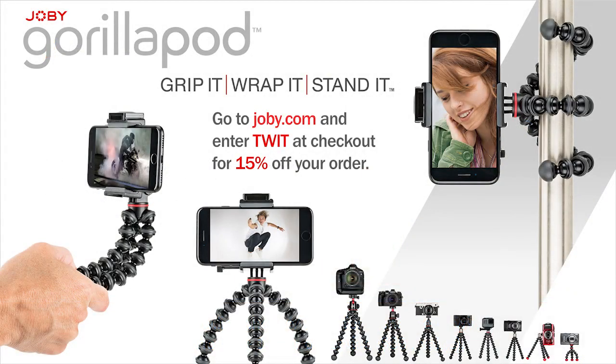And by Joby. Joby's GorillaPod is the signature flexible tripod amongst leading photographers and journalists. Currently, Joby is transitioning to a new production center and isn't accepting orders. However, leave your email with them for an update on product availability and when they're back, receive 15% off your first order. Go to Joby.com and enter TWIT at checkout.